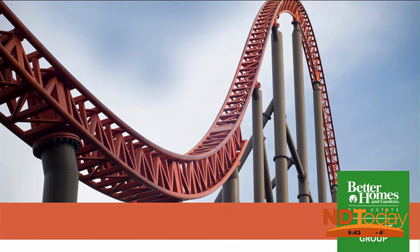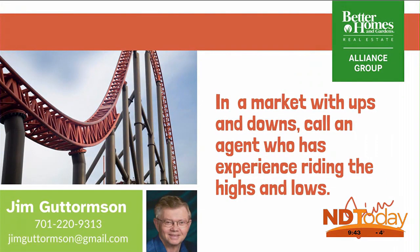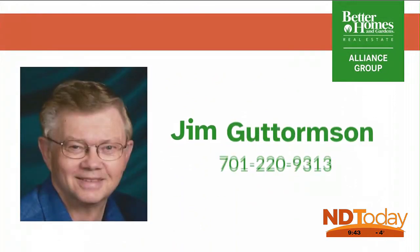There are constantly changes occurring in the real estate market. I'm here to help you navigate those changes. Call me to answer any questions you may have in buying or selling your home.